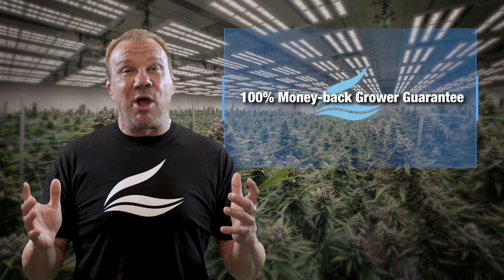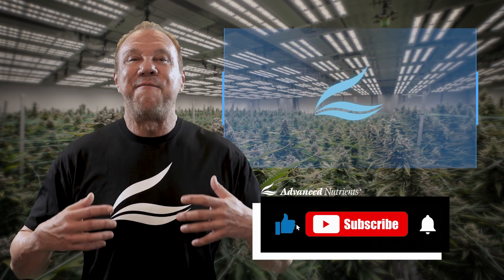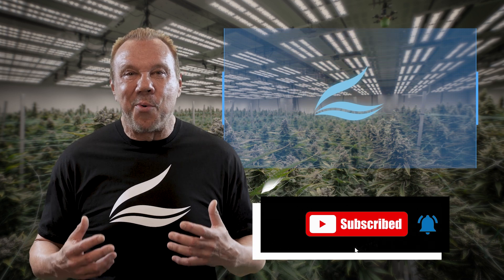Now listen closely — there will be a short test at the end of this course. And here's the really fun part: once you pass the course, we're going to send you a gift certificate as our way of saying thank you for studying so hard. On top of that, you'll officially become an Advanced Nutrients certified retailer. Welcome to the team!